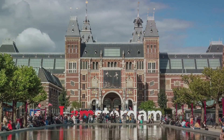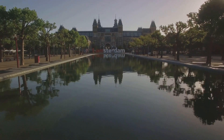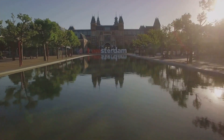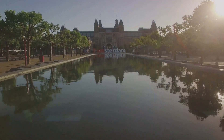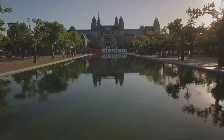The Rijksmuseum, with its vast collection and rich history, is more than just a tourist attraction. It's a journey into the heart of Dutch culture, a reflection of the nation's past, and a beacon of its artistic prowess. With over 8,000 objects on display, the Rijksmuseum offers a deep dive into Dutch art and history.